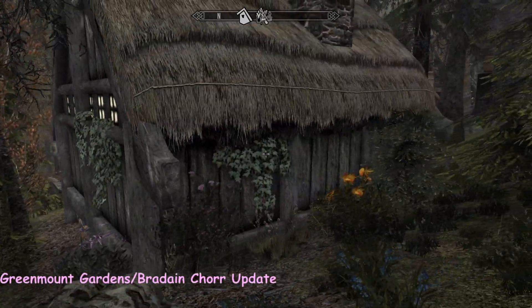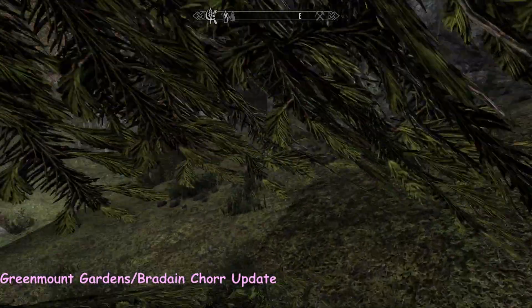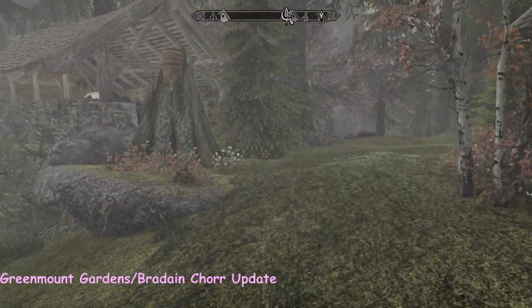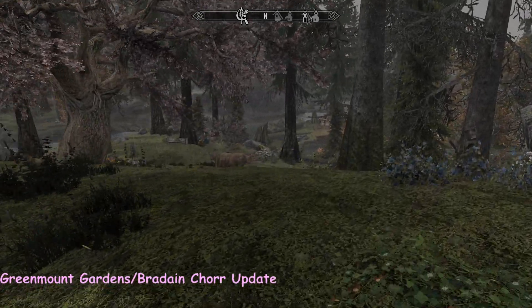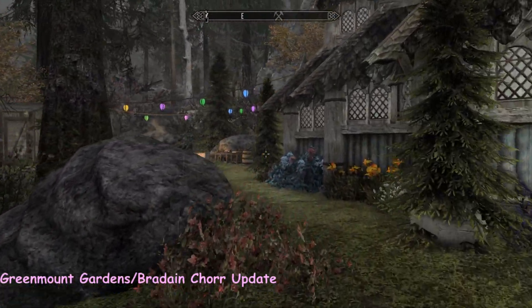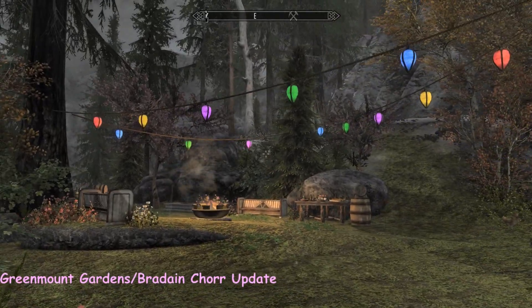I do love both homes, and I don't think the mod creators expected that a greedy girl like me would come along and say I want both homes in the same place. But what a great thing to do — thank you for fixing it. It's the weekend, the party lights are out, and this place is so charming.